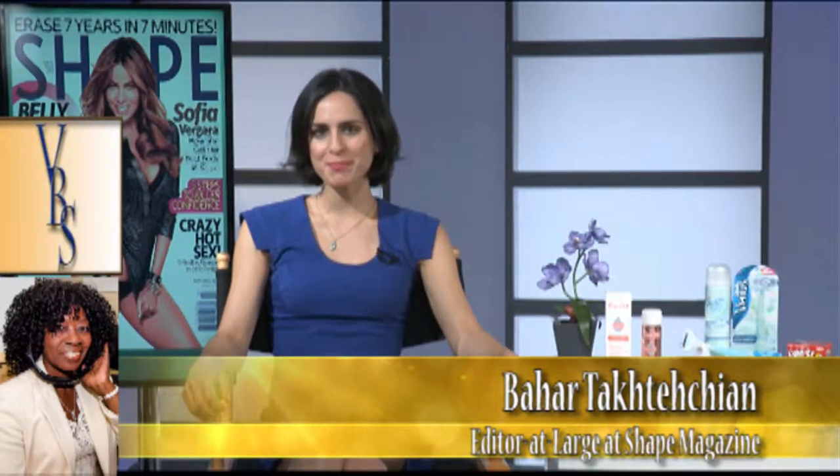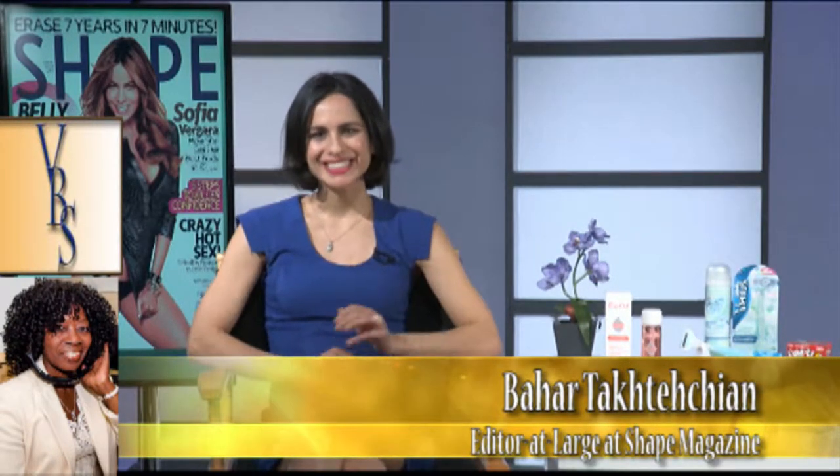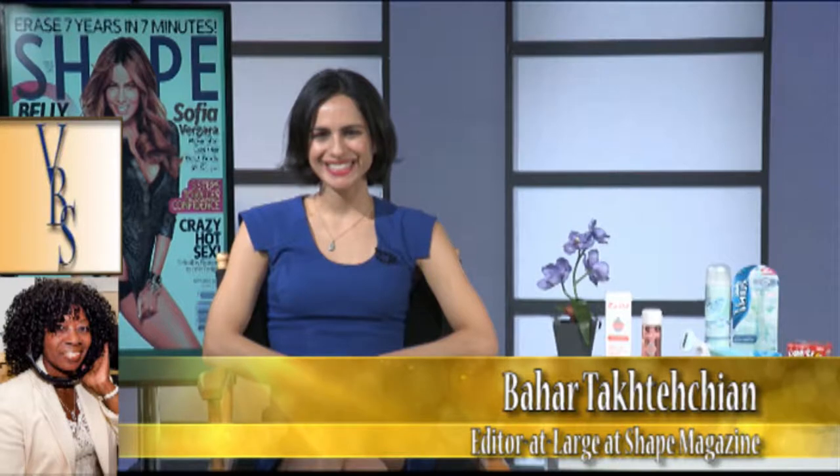This is Bahar Taktashian from Shape Magazine. Thank you for joining us again. You bring great news. What are we going to talk about today? Today we are talking about how to stay healthy inside and out.